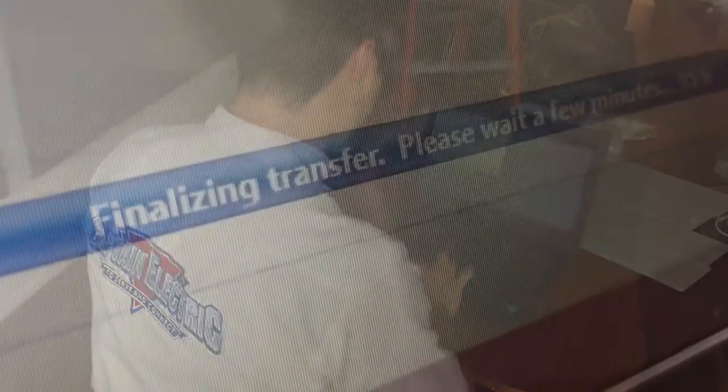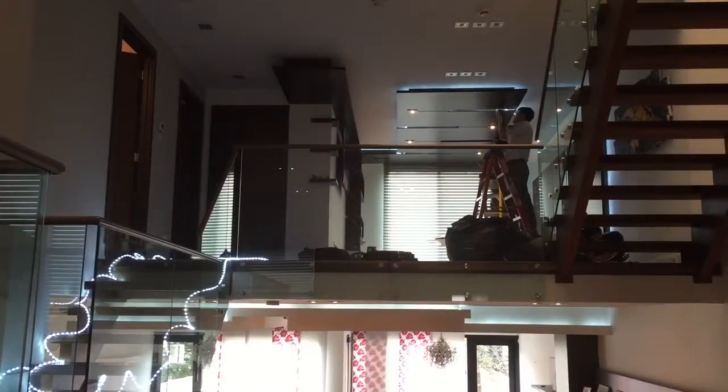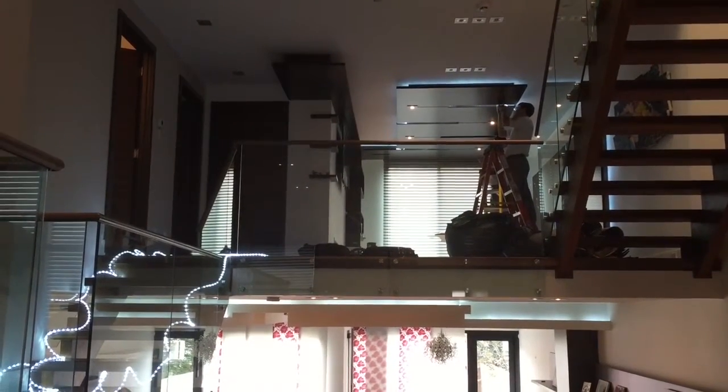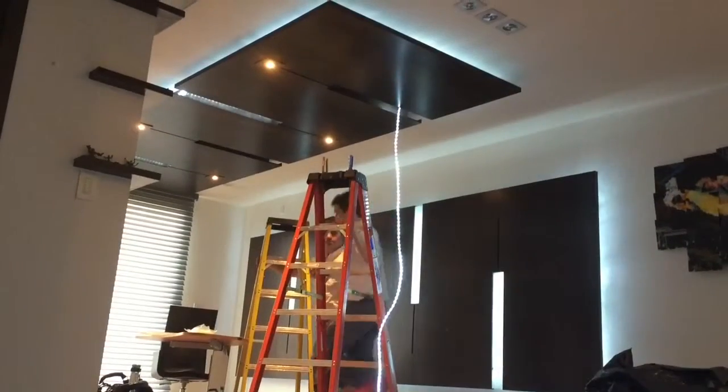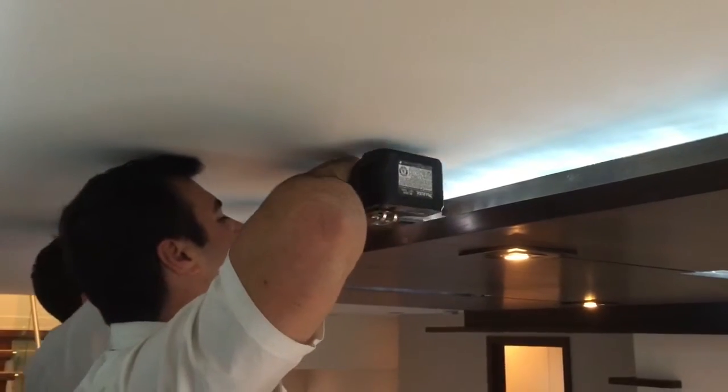You can control your lights, shades, temperature, and small appliances from anywhere, whether you're at home or away. You can use your smartphone with this energy-saving system to adjust the balance of daylight and electric light, and control the temperature in a single room or throughout your whole house.